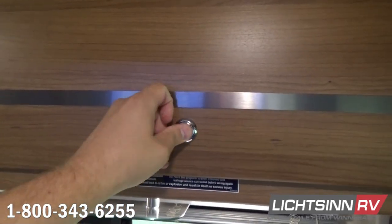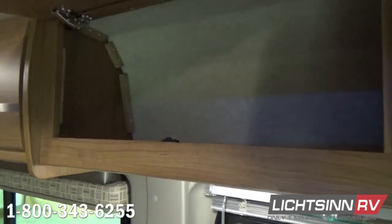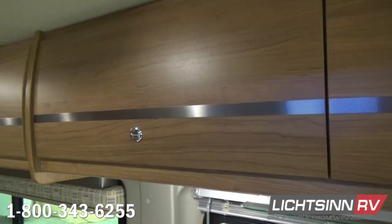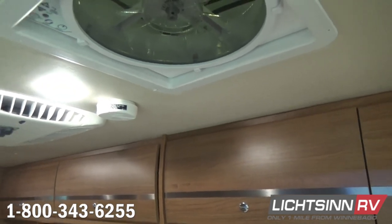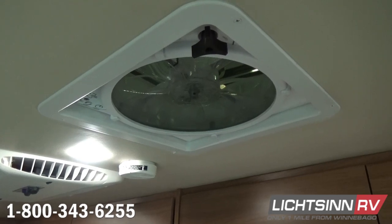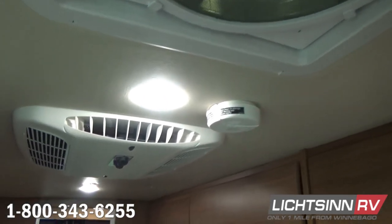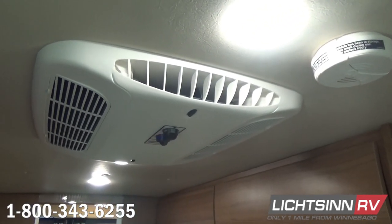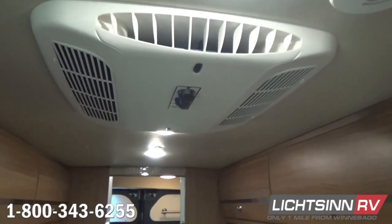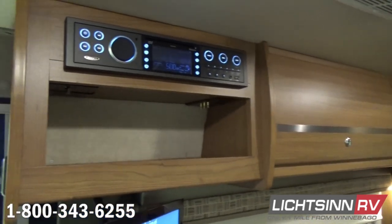A full bank of overhead Aosta Cherry cabinetry with positive locking satin nickel hardware goes all the way throughout the entire coach. Just above here is the Max Air Premium Vent System that includes a remote control and automatic temperature control. The rain hood allows guests to use the vent and fan in bad weather or even when the coach is not occupied. This is the 13.5 BTU high-efficiency air conditioner, and then yet again another full bank of overhead Aosta Cherry cabinetry.